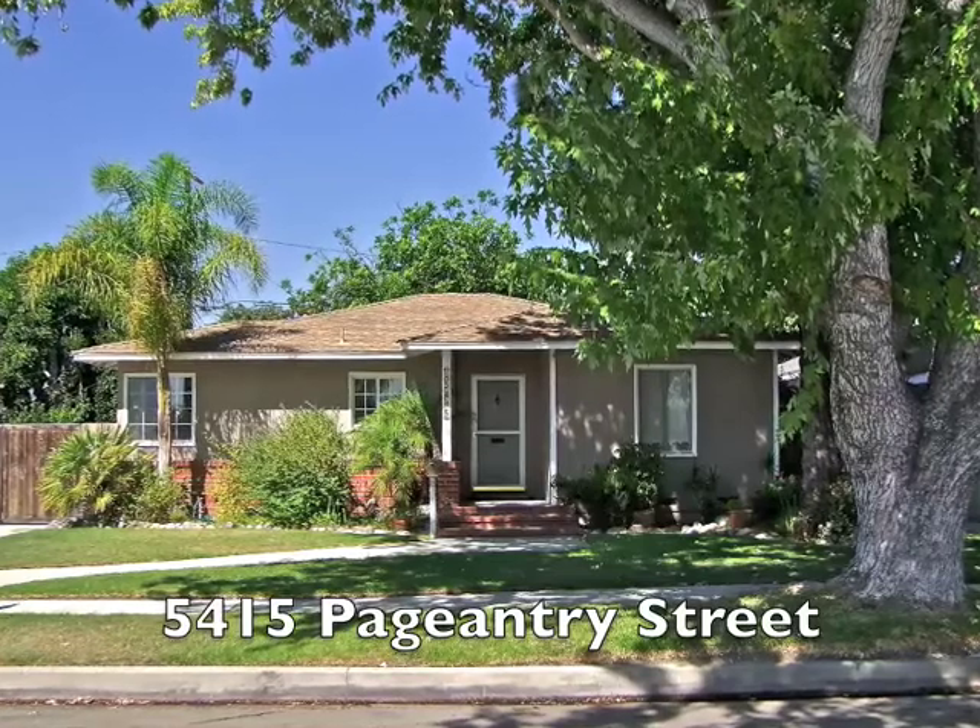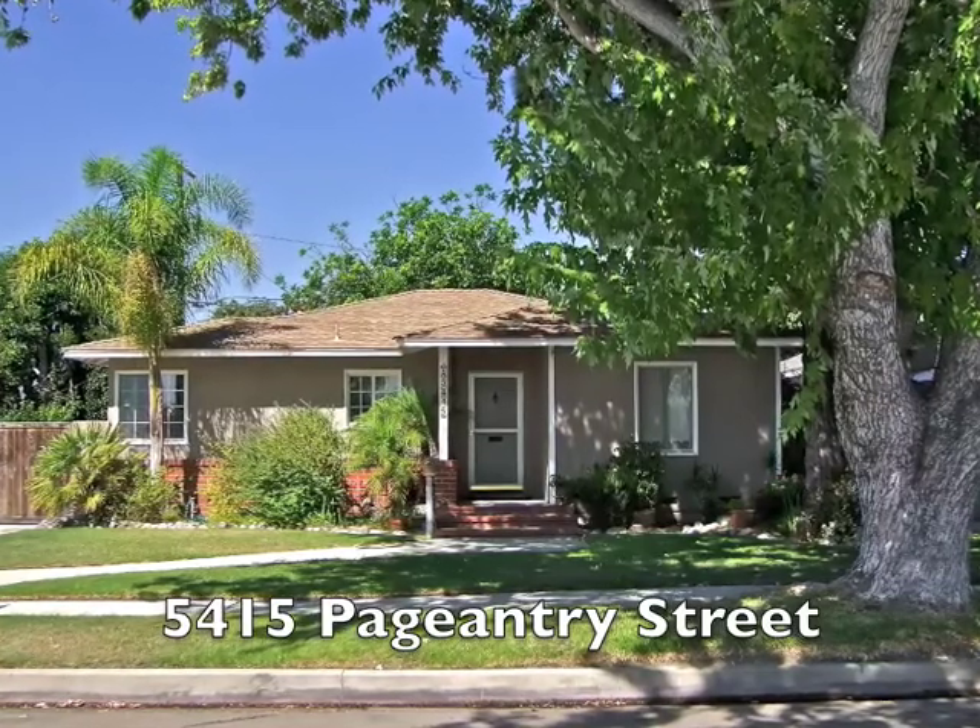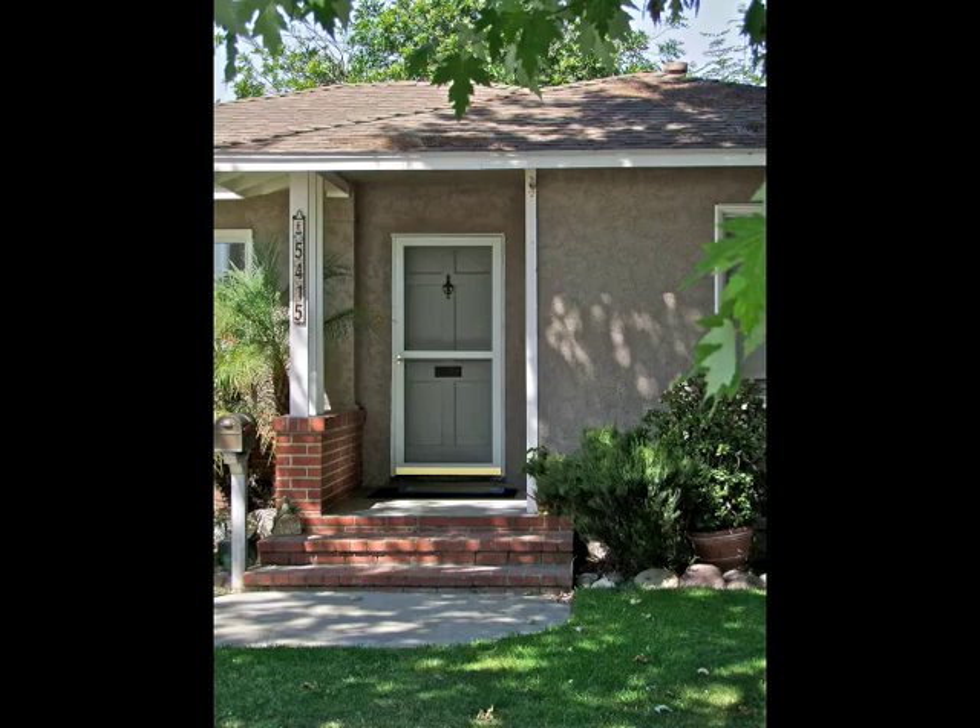5415 Pageantry, serenely set amidst towering shade trees and beautiful gardens.